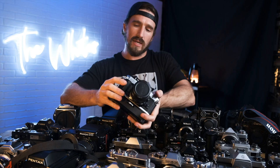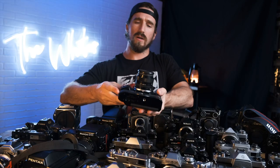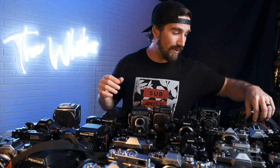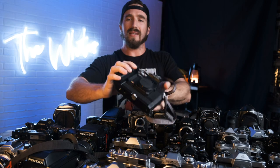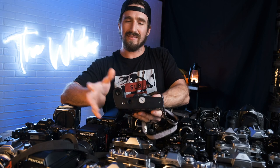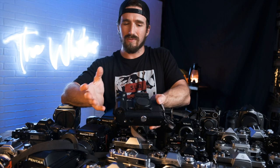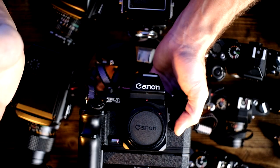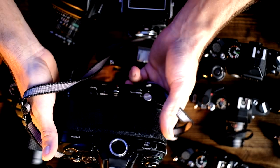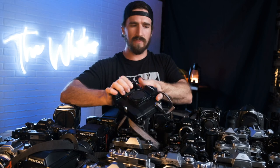We have the Canon AE-1 Program, which also comes with a battery grip — the Canon winder — and a 28mm 2.8 lens. Another great option, solid beginner camera, but solid for anybody really because it's just so easy and simple to use. Behind that we have the Canon New F1 — a monstrosity of a camera, heavy, with a battery grip. I love the matte black finish on these. The Canon F1 is just a staple — one of the best cameras in the Canon lineup, with a removable prism similar to the Nikon F2 and F3.